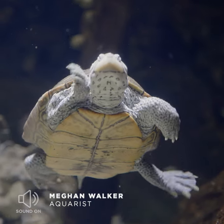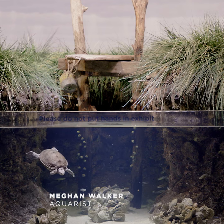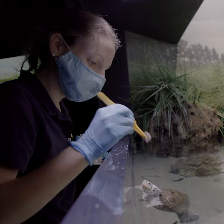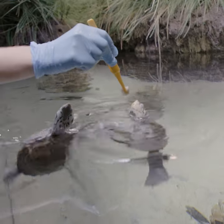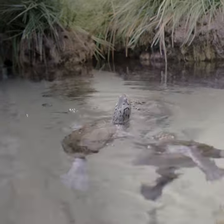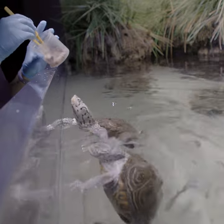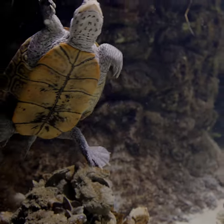We have three Diamondback Terrapins right now and they are in the Chesapeake Saltmarsh exhibit. It's always a fun time to feed them. These Diamondback Terrapins are extremely food motivated and they are extremely social, so they'll always be up at the glass swimming around. Usually if they just see me coming they'll swim right up towards me, splash the heck out of me, and open their jaws wide open ready for feeding.